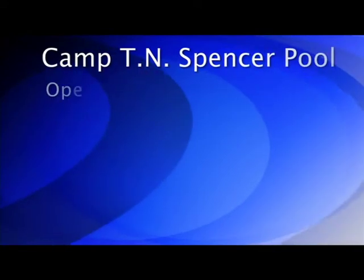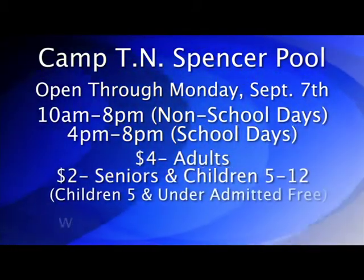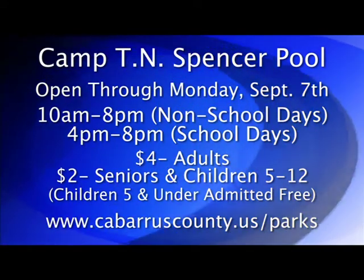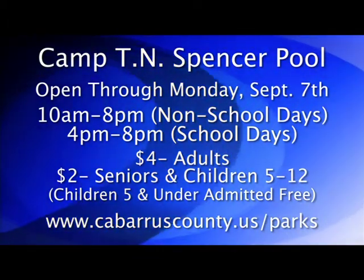You can bid your final farewell to summer this weekend — Labor Day is coming up! For one last dip in the pool, make plans to come out to the pool at Camp Spencer Park. They are open through Monday, September 7th. Hours are 10 a.m. until 8 p.m. daily, except for school days when they're open from 4 until 8 p.m. Admission is $4 for adults, $2 for senior citizens and children 5 to 12 years old, and kids under 5 get in free. While you're out, you might want to stop by the other amenities — take in some fishing and paddle boating, maybe take a walk along the nature trails. You could also rent a cabin for a little family outing. For more details on Camp Spencer Park, log on to cabarruscounty.us.